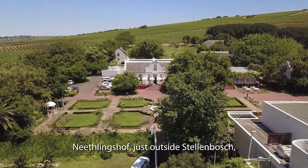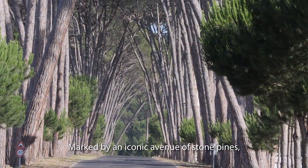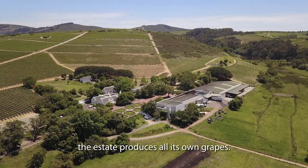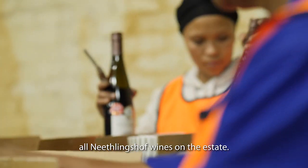Niedlingshof, just outside Stellenbosch, is one of South Africa's historic wine estates. Marked by an iconic avenue of stone pines, the estate produces all its own grapes. It also makes, matures and bottles all Niedlingshof wines on the estate.